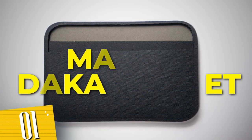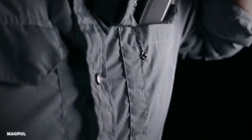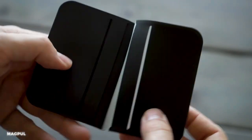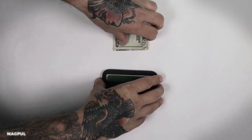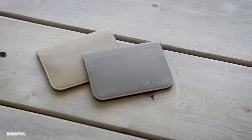Number 1: Magpul Daka Wallet. Designed for durability and functionality, this wallet is built to withstand the toughest challenges. Its minimalist design keeps your essentials organized and easily accessible, while the stealthy appearance adds a touch of intrigue to your persona. Made from rugged materials.